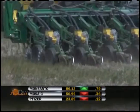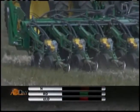Raines says the product will be in groundbreaker trials in Illinois, Indiana, Iowa, and Minnesota next year. In 2014, the product will be commercially available through its DeKalb brand in those same four states through certified Field Scripts dealers.